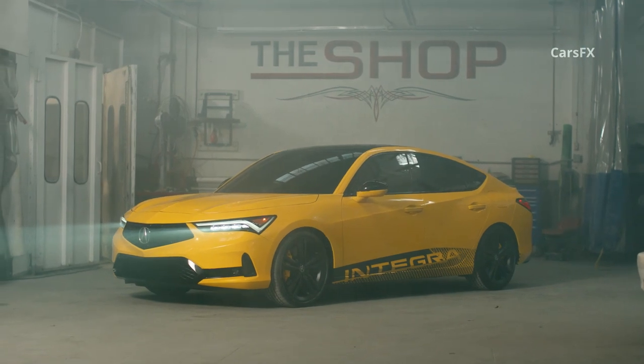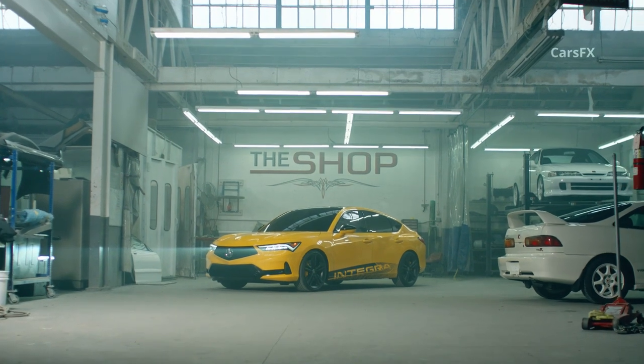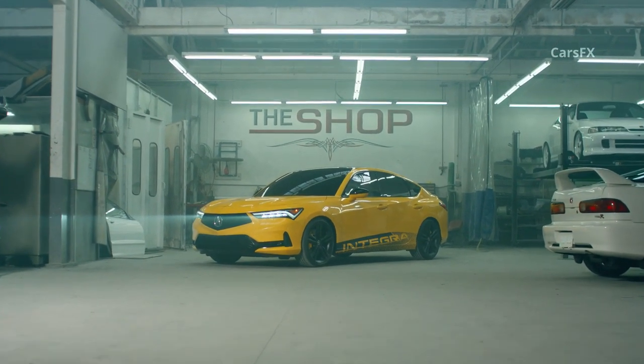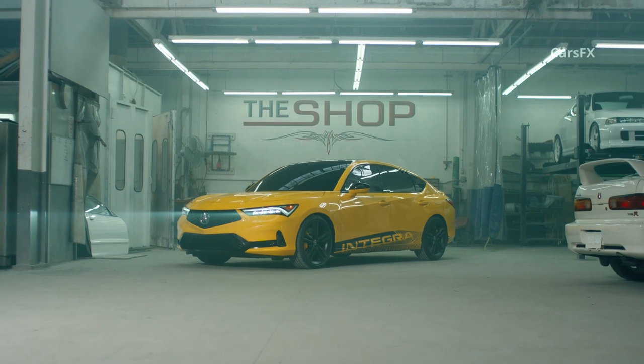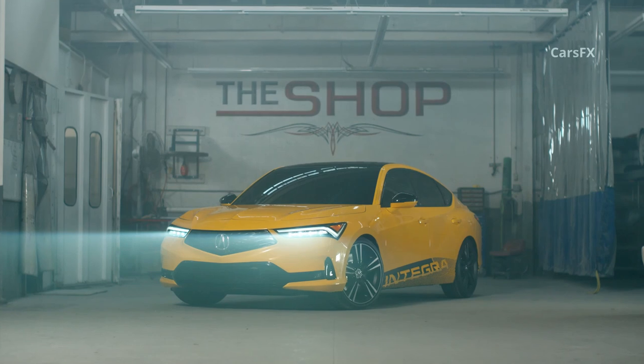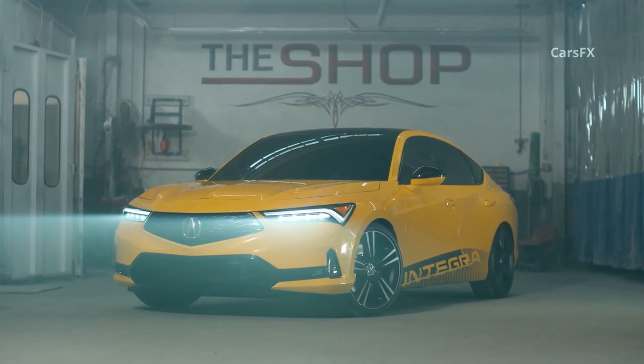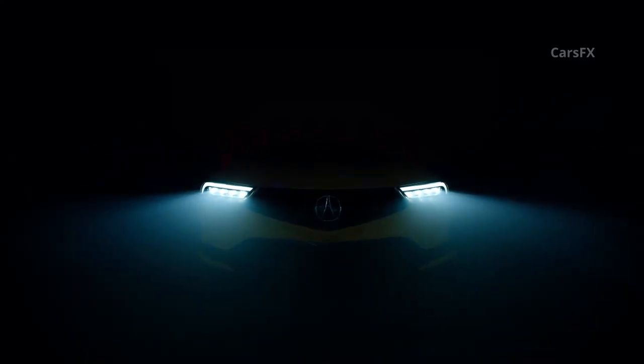The production version of the Integra prototype should arrive in dealers in mid-2022. Exact pricing is unknown, though Acura did say the production vehicle would start at around $30,000, stealing attention from the more expensive Mercedes-Benz A-Class and BMW 2 Series Grand Coupes. We also have our fingers crossed for an Integra Type S powered by the Honda Civic Type R's 306-horsepower four-cylinder — such a spec would be an attractive Japanese foil to the Mercedes-AMG CLA 35 and BMW 235i Grand Coupes, especially if it has the original Integra's marvelous front-wheel drive moves.